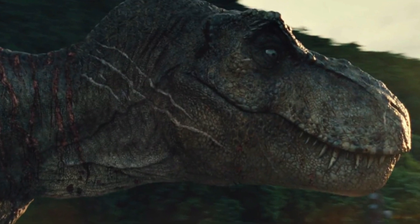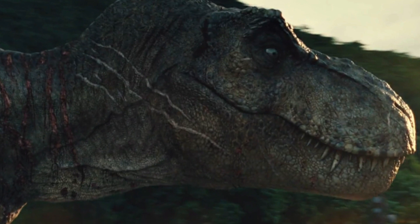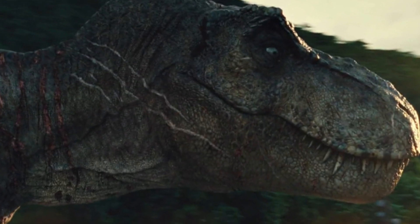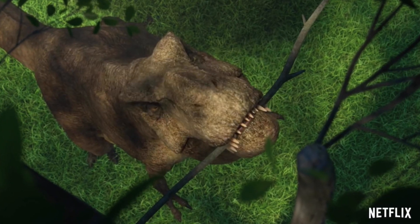In a mind-blowing twist, Rexy — the T-Rex from the first Jurassic Park — is building a nest. This has me very confused as to why Rexy, in her later years, is only now building a nest, when in the past she's never had these behaviors.